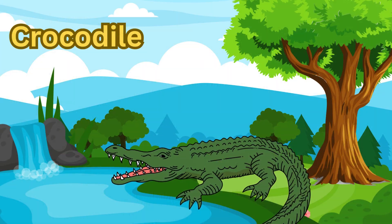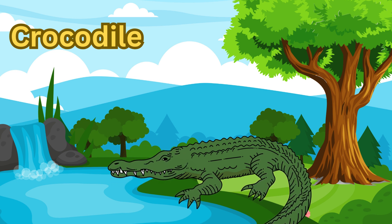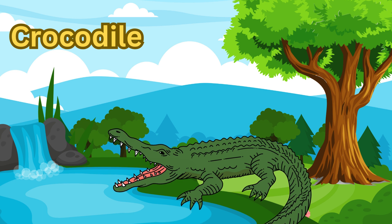Our first amazing animal is the crocodile. Crocodiles are large reptiles that live in rivers and lakes. They have powerful jaws and sharp teeth. Crocodiles can be very sneaky, lying still in the water waiting for their prey. Did you know they can live up to 70 years?